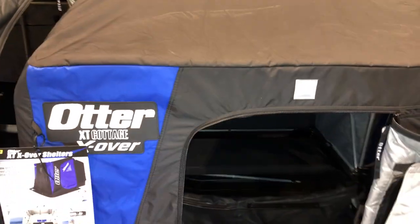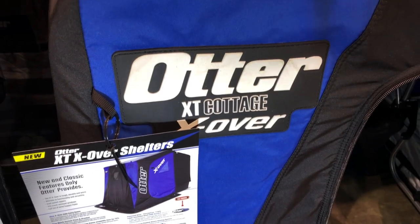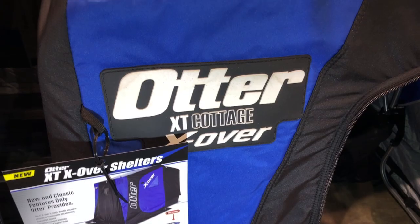We'll put a link in the description below so you can check out the Otter XT Cottage X. One of the new pieces of gear on display here at Ice Institute 2019.